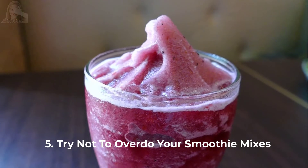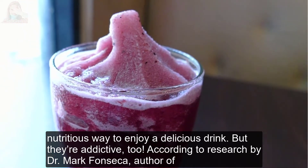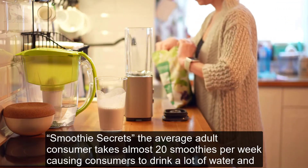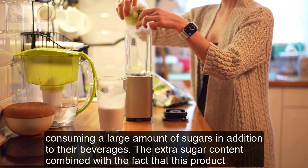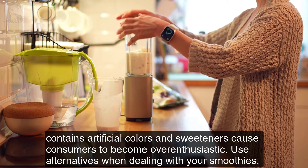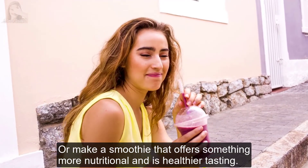Tip 5: Try not to overdo your smoothie mixes. The goal for smoothies is to help consumers feel fuller and stay calmer throughout the day, with the added bonus of giving them a nutritious way to enjoy a delicious drink, but they can be addictive. The extra sugar content, combined with the fact that many products contain artificial colors and sweeteners, can cause overconsumption. Use alternatives when making your smoothies, especially with fruits — toss in a carrot or apple instead, or make a smoothie that is more nutritional and healthier tasting.